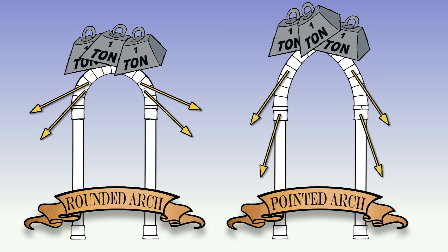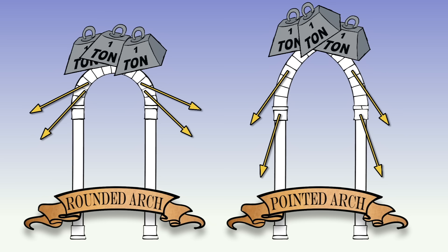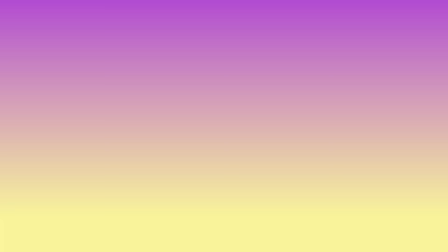These buildings were made primarily of brick and stone and were very heavy. Managing and distributing the weight was really important, and the pointed arch was key in managing it all, especially when these arches were crossed to create a ribbed vaulted ceiling. Vaulted ceilings weren't a new idea either, but because the pointed arch was more effective, so was the ribbed vault.